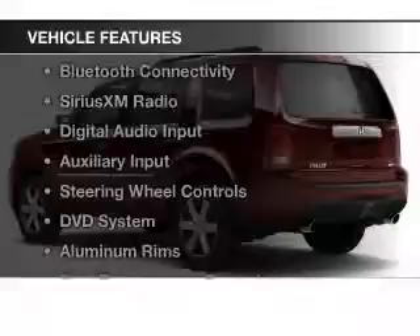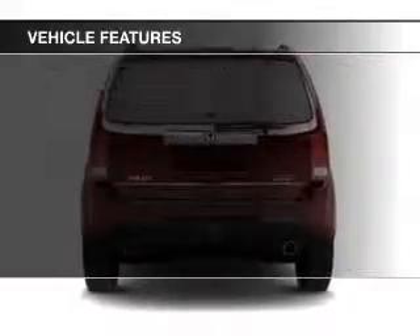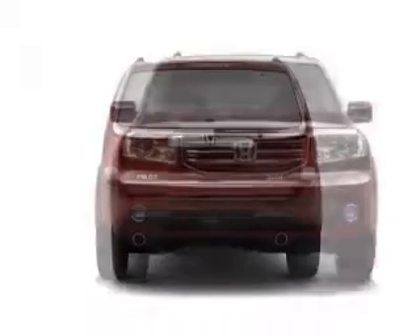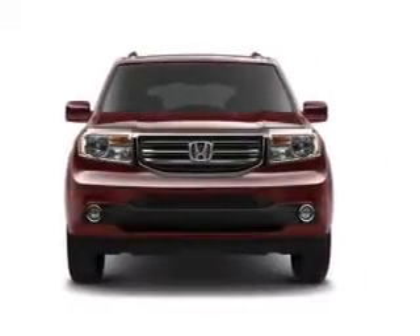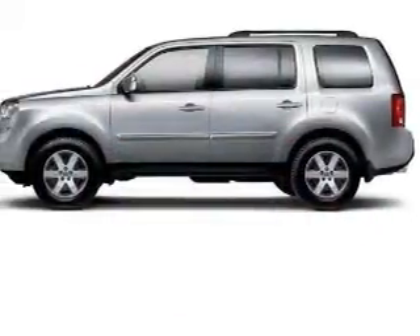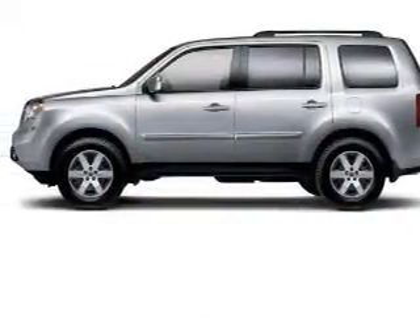The features include a power sunroof, Bluetooth connectivity, Sirius XM satellite radio, digital audio input, an auxiliary input, steering wheel controls, a DVD system, aluminum rims, and dual temperature controls.